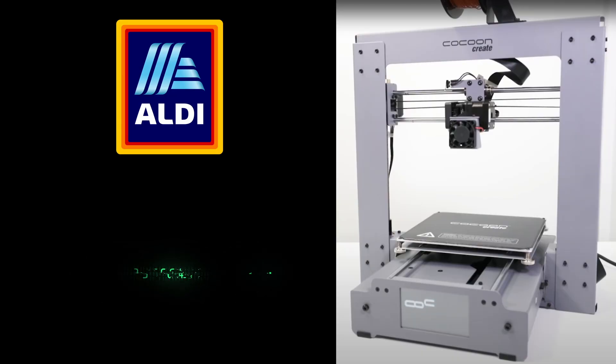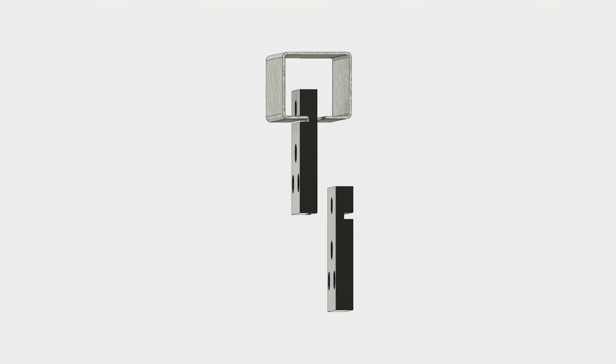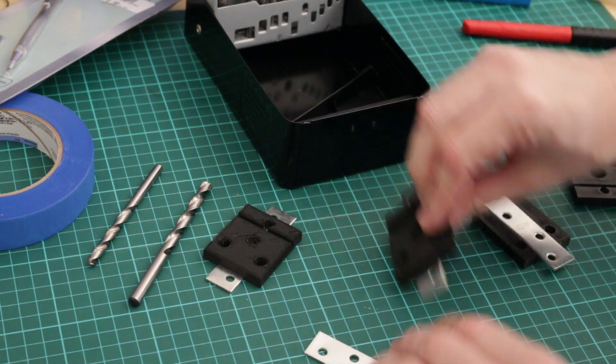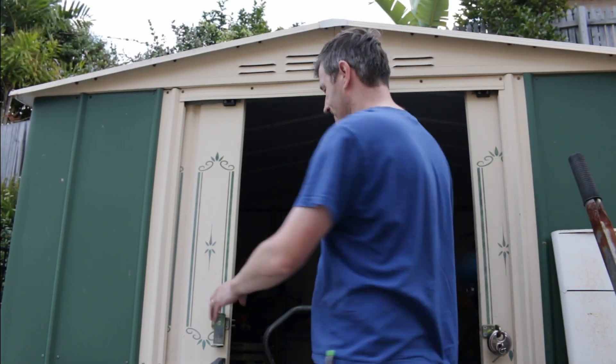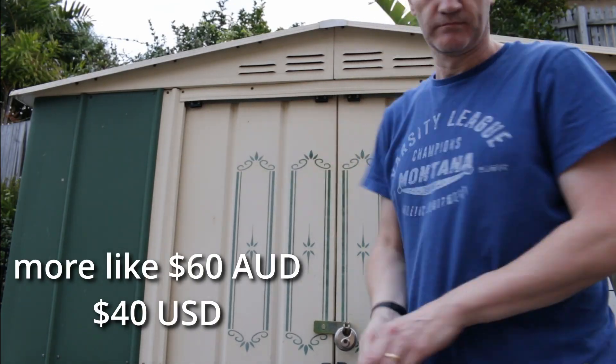What was the first thing you 3D printed? Fast forward several years to 2017 when I bought my first 3D printer for 500 Australian dollars. One of the first parts that I designed and printed was a replacement runner for a shed door — I'll link to that below. It was a nice simple design that saved me about 90 Australian dollars.